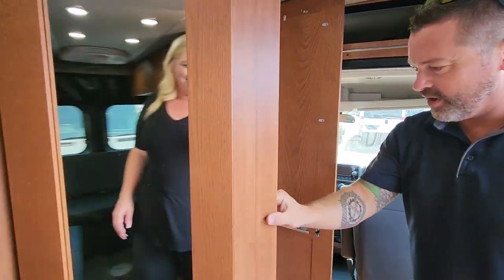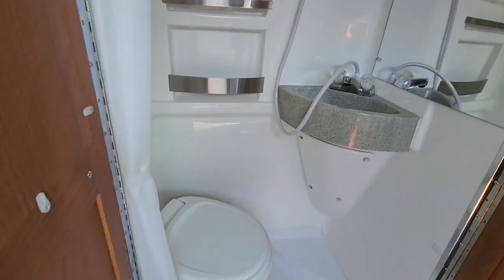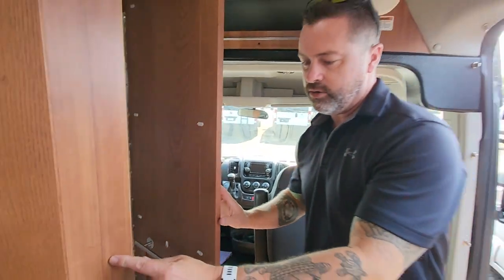And you've got a great-sized shower as well with your vanity built in. So awesome van — 2017 Roadtrek Zion SRT. I'm Ben here at Johnson RV, Sammy behind the camera. We'll look forward to seeing you soon and help you go camping.